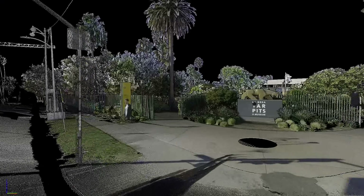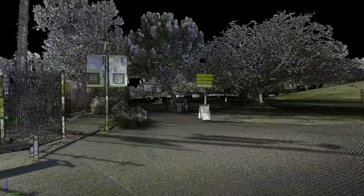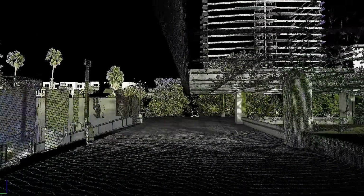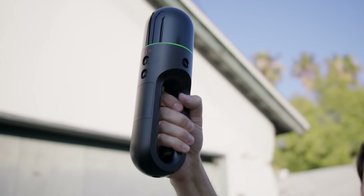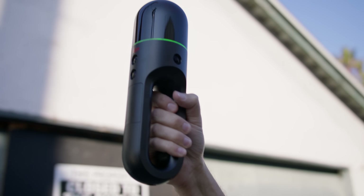For an extreme example, take this scan of the La Brea Tar Pits, done with their more high-end scanner, the RTC360. This required dozens of scans to fully capture the entire park, but it created a highly accurate digital twin of the La Brea Tar Pits. But what if you need to do a quick scan for a location scout, or capture a live set for continuity between takes, and you don't have time to set up a tripod? That's where the BLK2GO comes in, which we started scanning with at the beginning of this video.